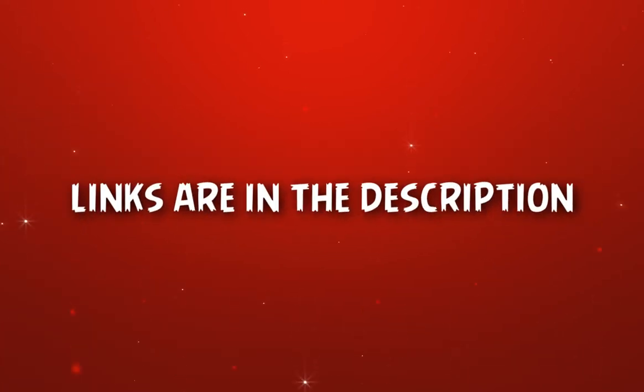I'll leave the links to the mentioned headphones in the video — you can check them for more information and the latest prices.